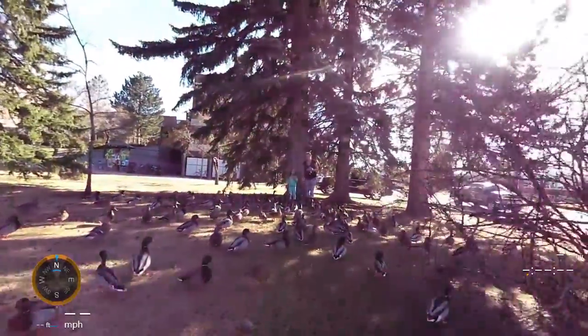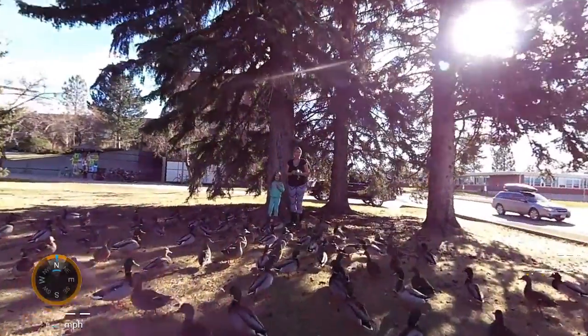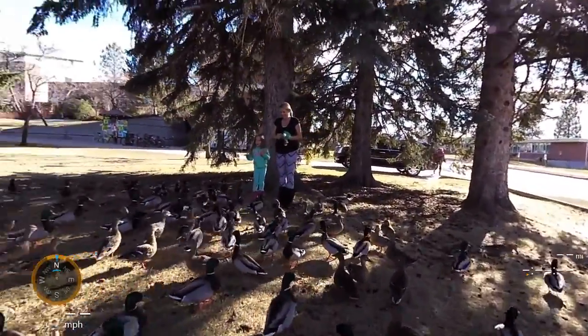Serious ducky feed! Are you guys having fun feeding the ducks? I'm going to film you.